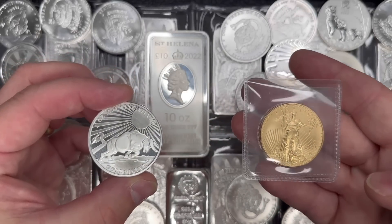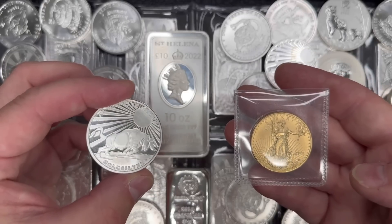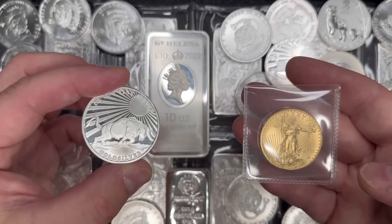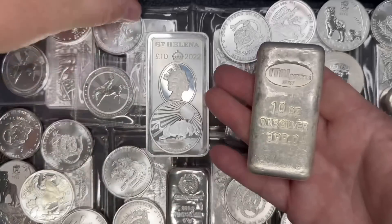So you've got about $1,895 spot price for an ounce of gold and about $23.35 for an ounce of silver. You divide that, you get 81. What does that mean? Quite literally, it means it takes 81 ounces — these are 10 ounce bars here — to equal the value of one ounce of gold.